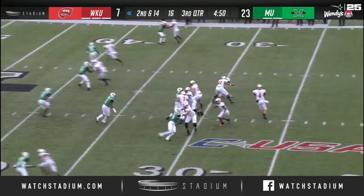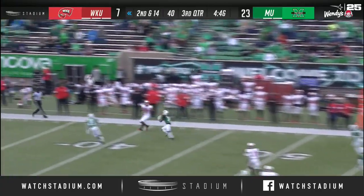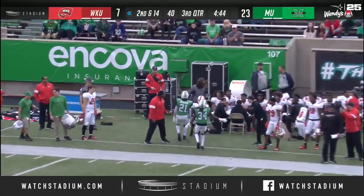He tries to recover it but Story is able to bring that one back. Loss of four. Story stepping up, throw incomplete to Lucky Jackson.